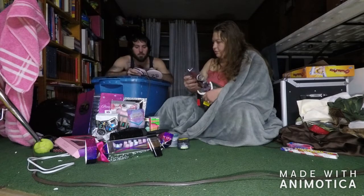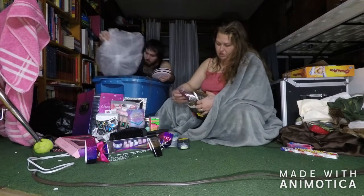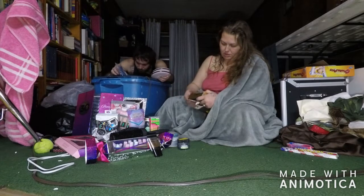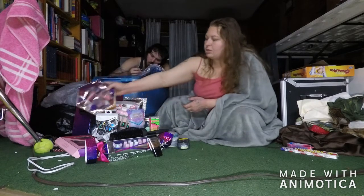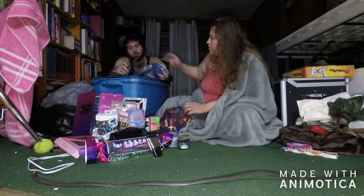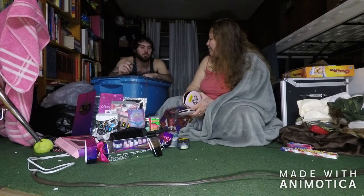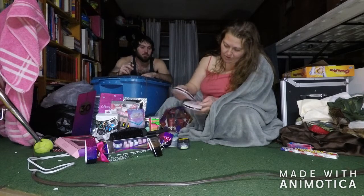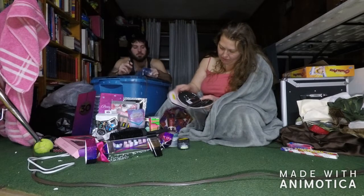We got one of those from Staples. Aaron tried to steal it - thinks it's his wallet. That's the pretty package it goes into, all ripped up but it's there. Oh, this is what you were saying looked like the purses - yeah, manicure sets, both open and closed.